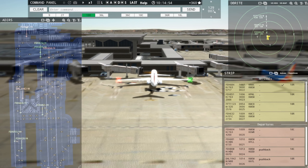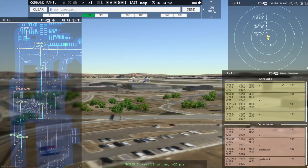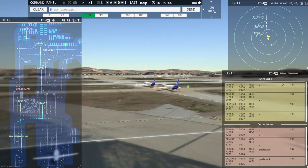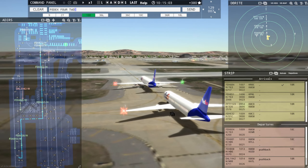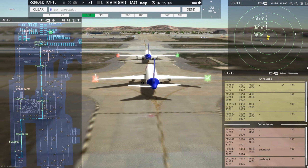Tower, FedEx 632 Heavy inbound runway 18R. FedEx 872 Heavy, cross runway 9R. Crossing runway 9R, FedEx 872 Heavy. FedEx 420 Heavy, cross runway 9R. Crossing runway 9R, FedEx 420 Heavy.